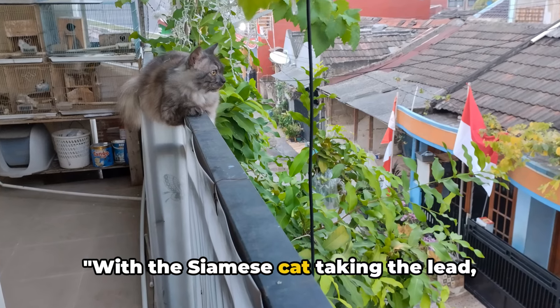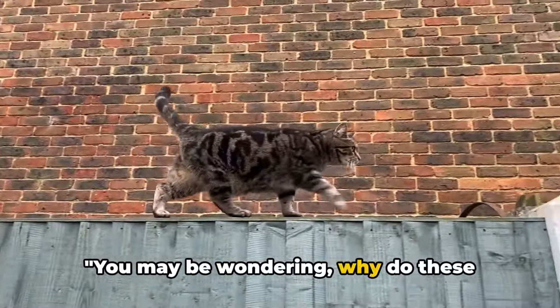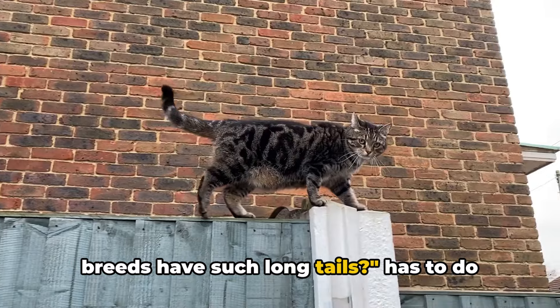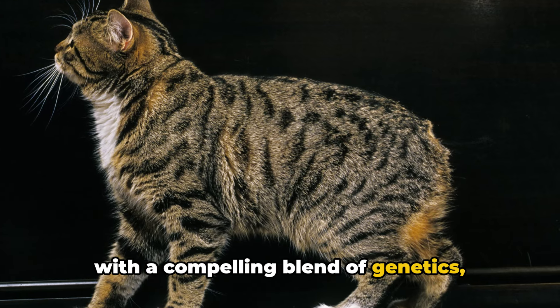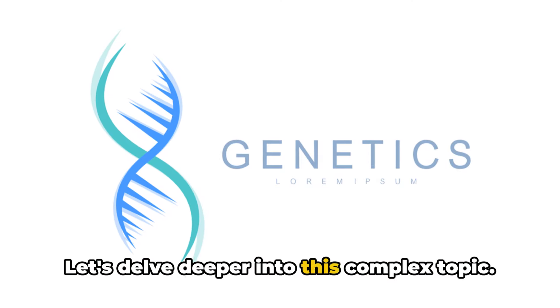With the Siamese cat taking the lead, we've completed our countdown — but we're not done yet. You may be wondering: why do these breeds have such long tails? It has to do with a compelling blend of genetics, evolution, and selective breeding. Let's delve deeper into this complex topic.